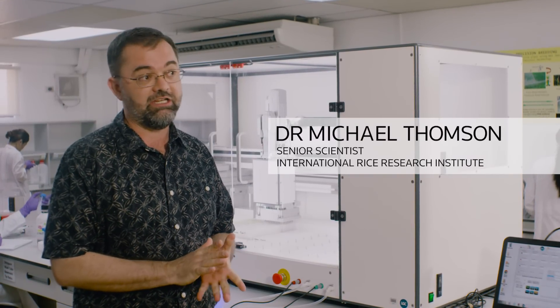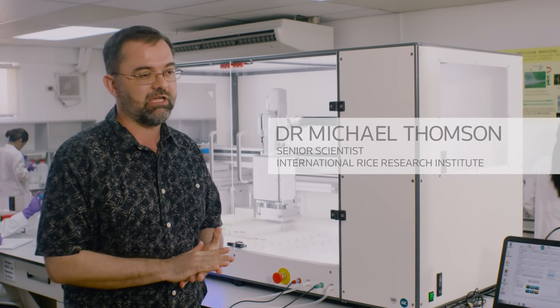I'm Michael Thompson. I've worked here at the International Rice Research Institute for nine years and for the last five years I've been heading up our genotyping services lab.